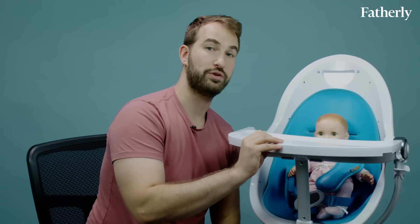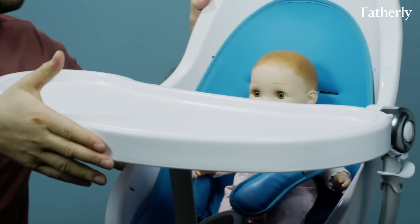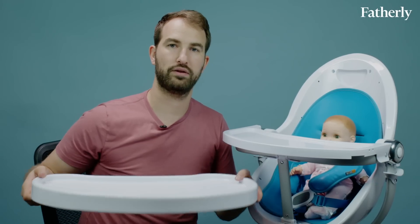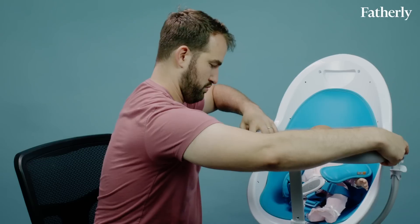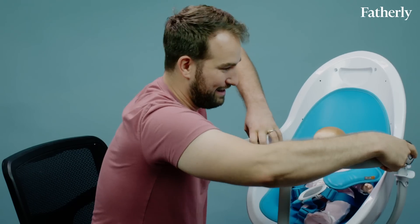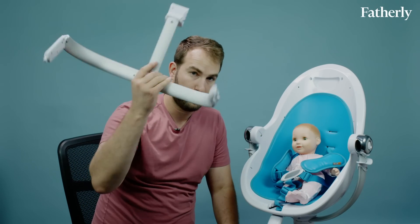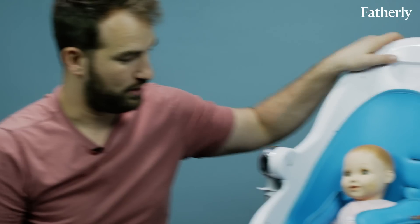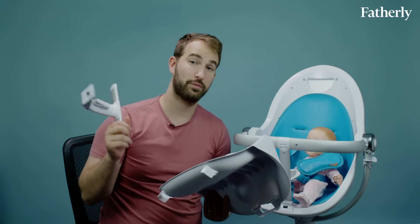The Fresco comes with two different trays: a play tray and a larger food tray so you can serve your baby like a butler. It also has a detachable safety bar — it does detach — so you can use this as a straight-up seat for your baby.